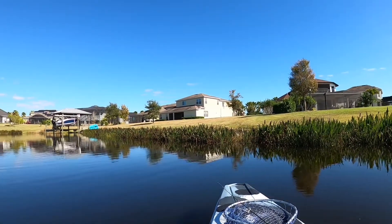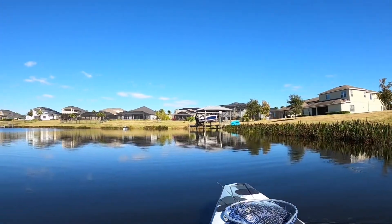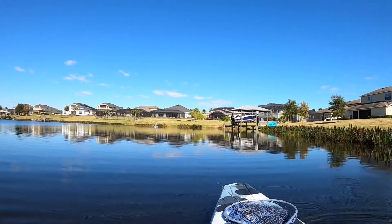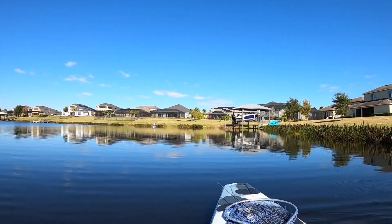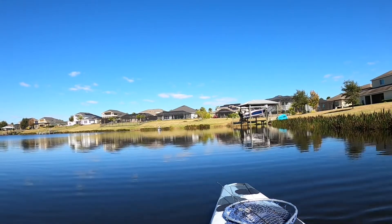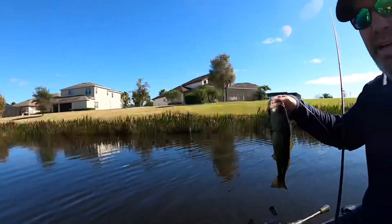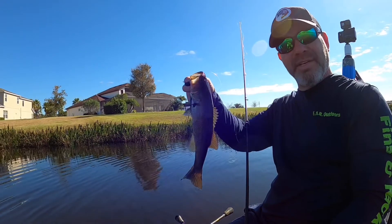Dude, he hit it as soon as it hit — didn't even have a chance. I think, guys, I've got to fish at this time of day.